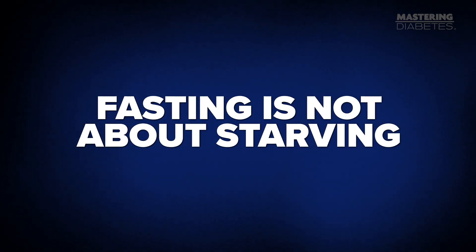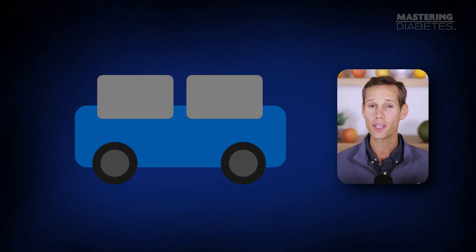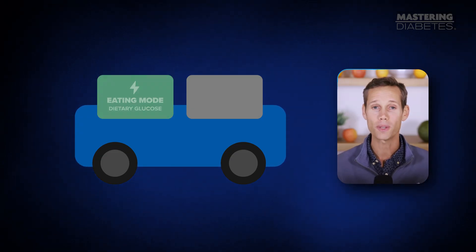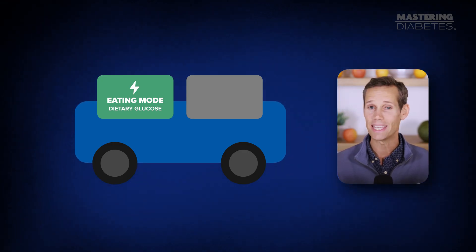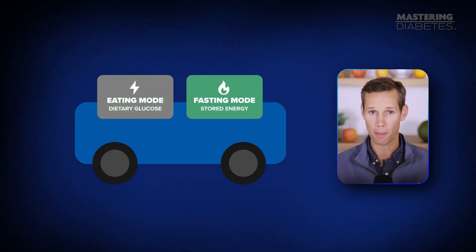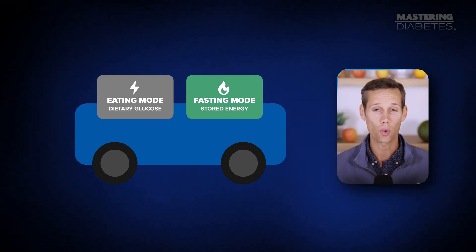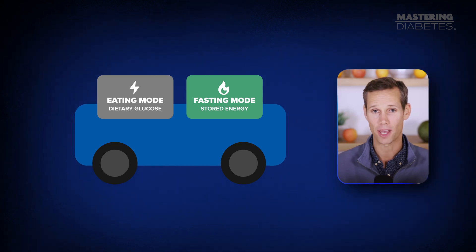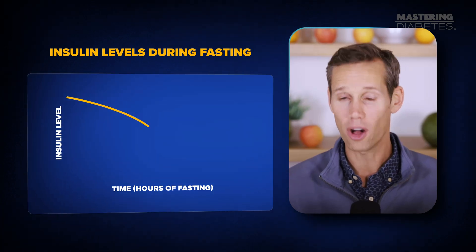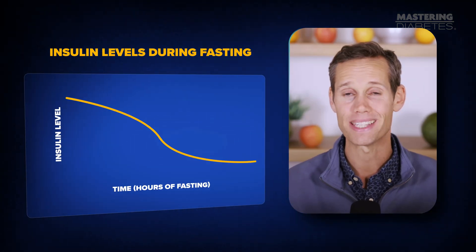The first thing you need to understand is that fasting is not about starving — it's about switching your fuel source, and that's where the magic happens. Think of your body like a hybrid car. When you're eating, you run on dietary glucose, the quick easy fuel from your food. But when you stop eating, insulin levels drop and your body flips into fat-burning mode, running on stored energy from your liver and muscle cells. That's the real purpose of fasting: to give insulin a chance to fall so your body can finally open the vault and start using the energy that's been sitting there waiting.